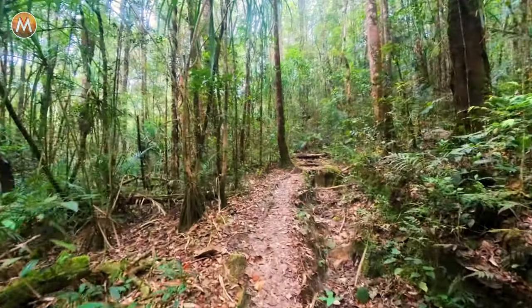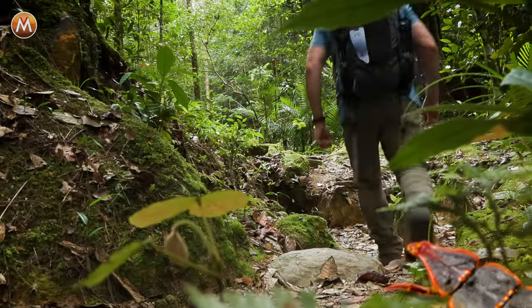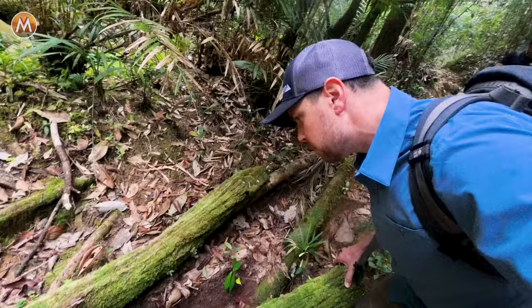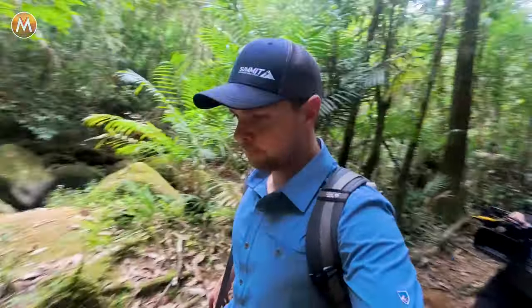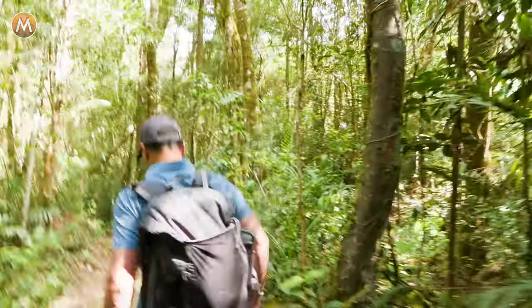I know the trilobite beetle is out here — we've just got to find it. If you're ever out flipping in any environment, whether it's rocks, logs, leaves, or whatever it might be, always be considerate and try to replace the environment just how you found it.